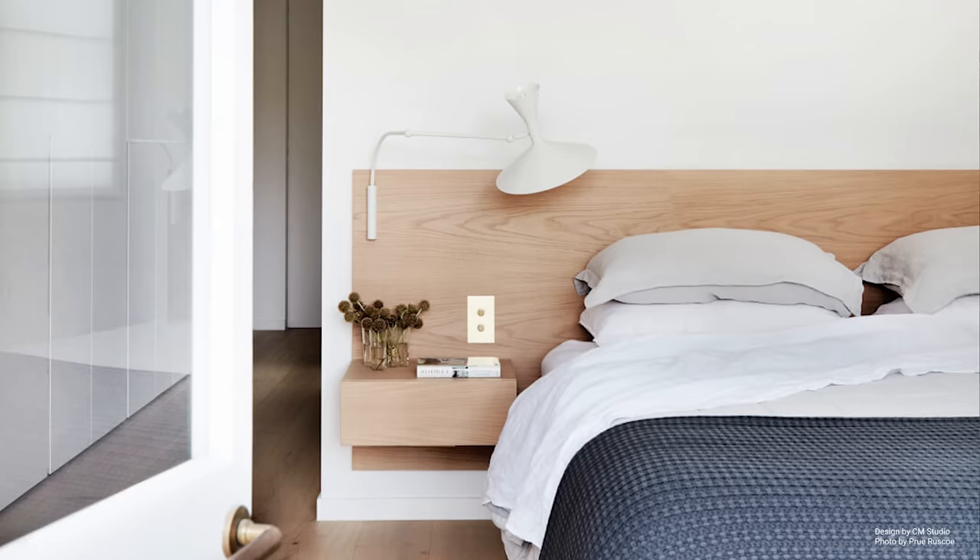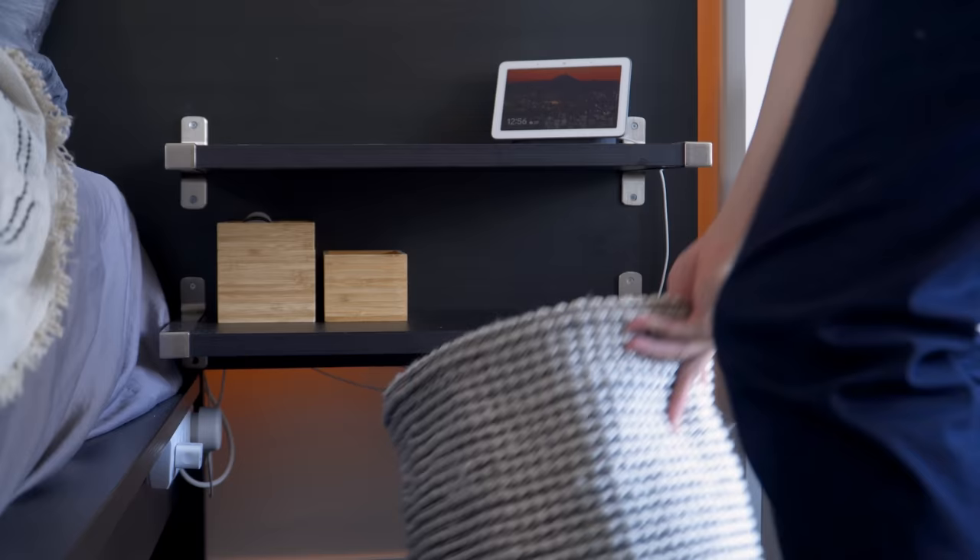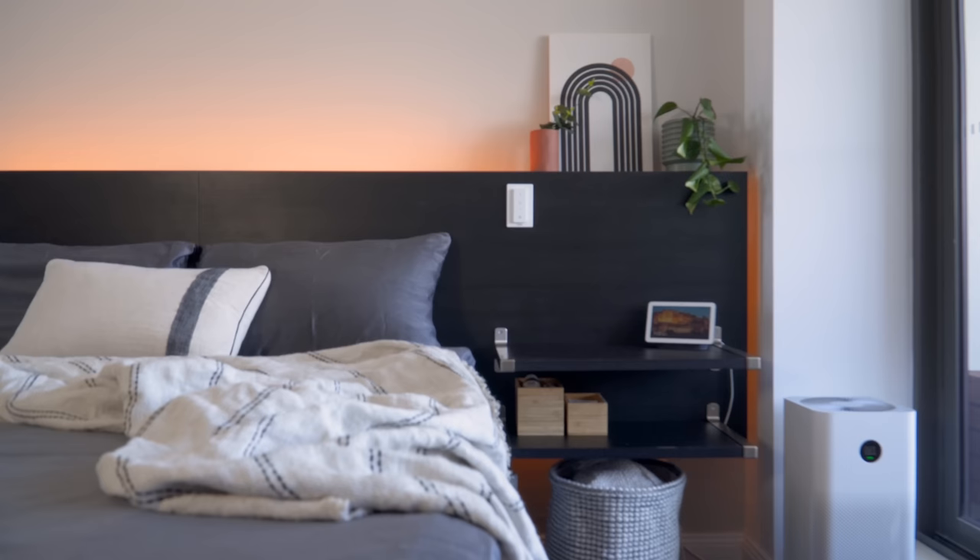Trick two, floating shelves as a bedside table. Floating shelves are a great alternative to bulky bedside tables, as they will make your bedroom feel larger and less cluttered as the floors are kept clear. However, if you do need a bit of extra storage, baskets underneath a floating shelf can do the trick while still feeling quite minimalistic.